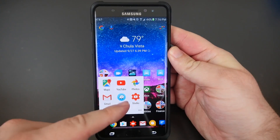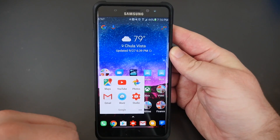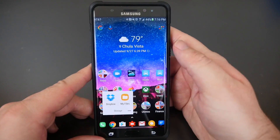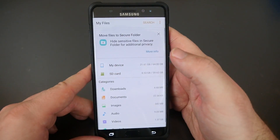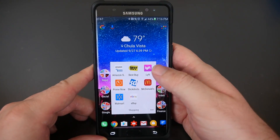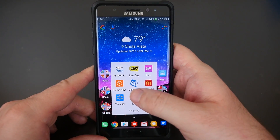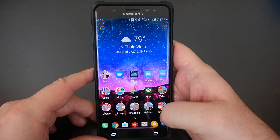Under Google, I have Google Maps, YouTube, Google Photos, Gmail, and Waze for navigation — I use Waze more than Google Maps lately. For storage, I have Dropbox and My Files, which is Samsung's version of ES File Explorer. Under Shopping, I have Amazon, Best Buy, Lyft, Prime Now, Slick Deals, McDonald's — great for coupons — Walmart, and eBay.